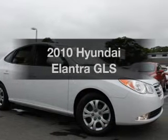Check out this 2010 Hyundai Elantra. If you're looking for a first-rate auto, this one could be yours today.